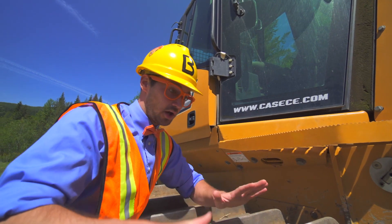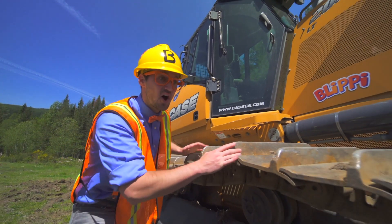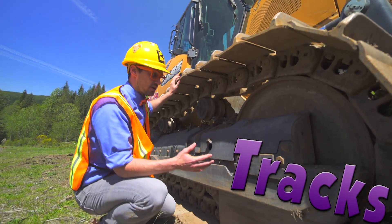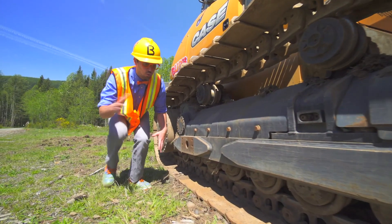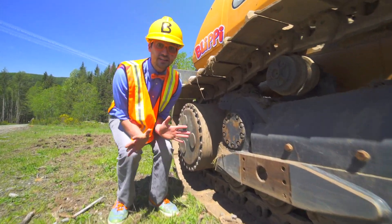And look at these — these are the tracks. The tracks are really useful for going over mud, dirt, rocks, debris, anything — and it won't even get stuck.